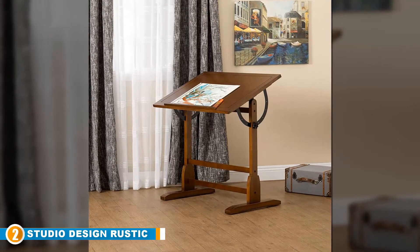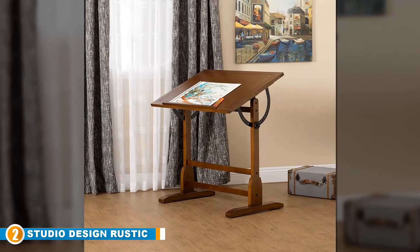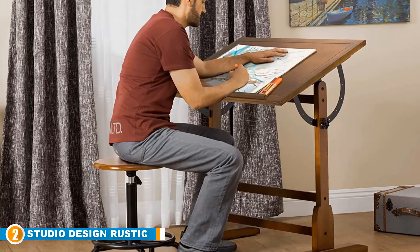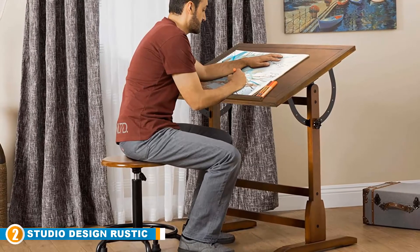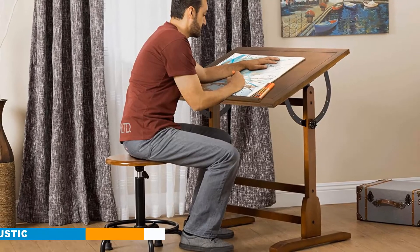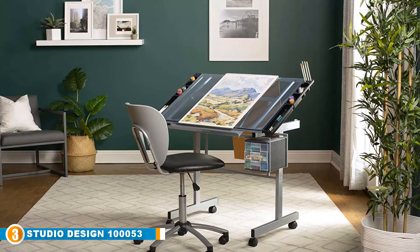Just like ancient drafting tables, the stand of this set is made of solid maple hardwood and has an ample working space. The set is easy to assemble and retains its unique look due to the use of an art-friendly ultraviolet finish. The Rustic Walk incorporates agile designs with modern functionality.